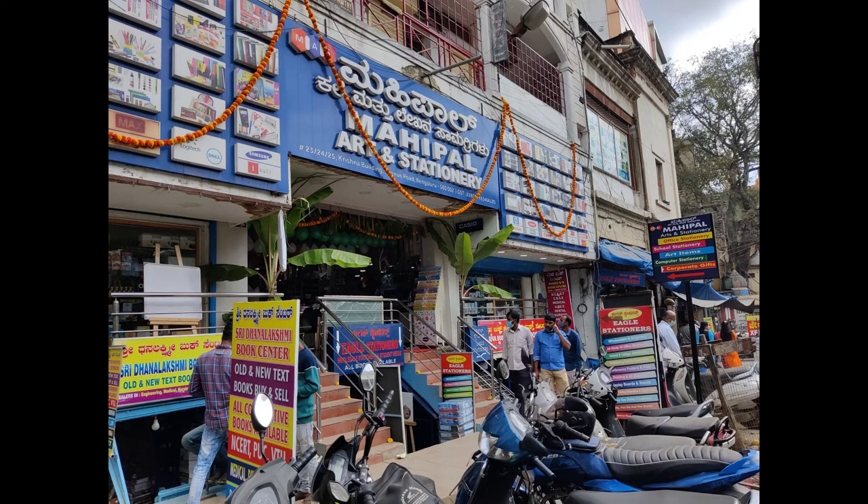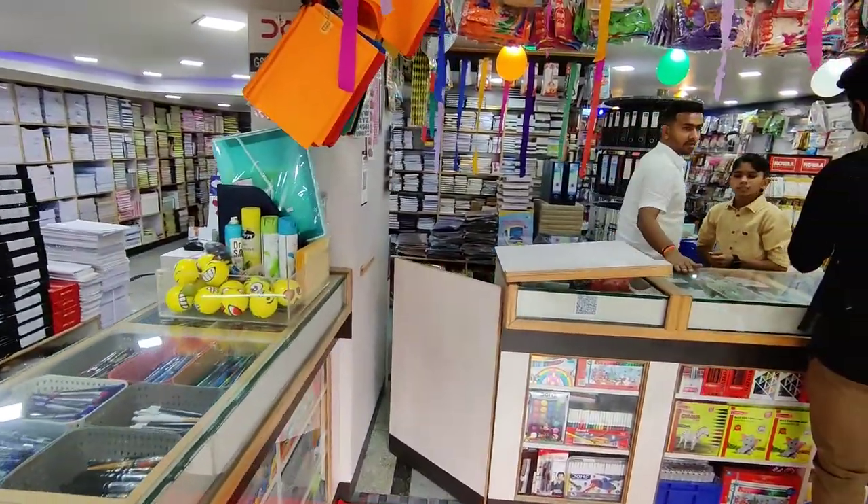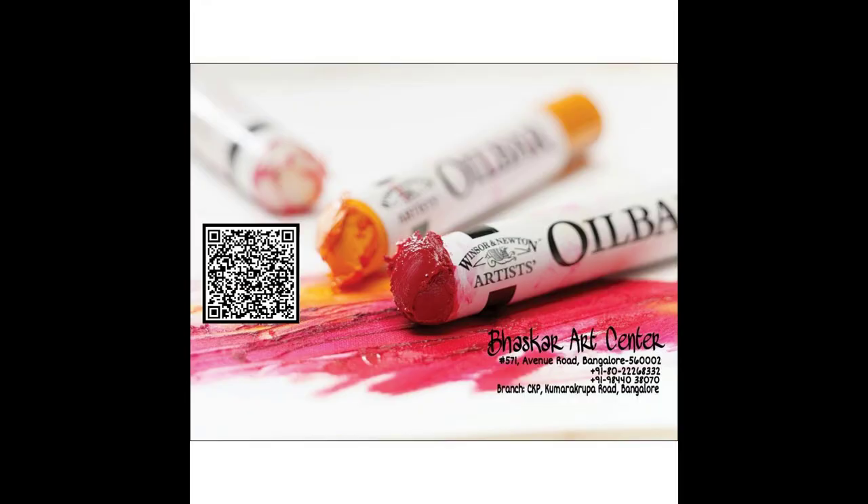The next one is Mahipal Arts and Stationeries, also on Avenue Road. In this store we can get office supplies, stationeries, and art materials all at one place.